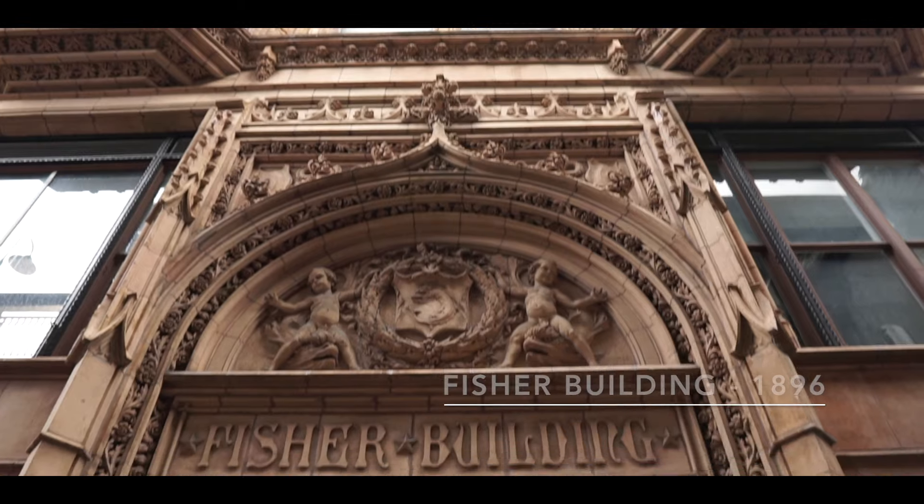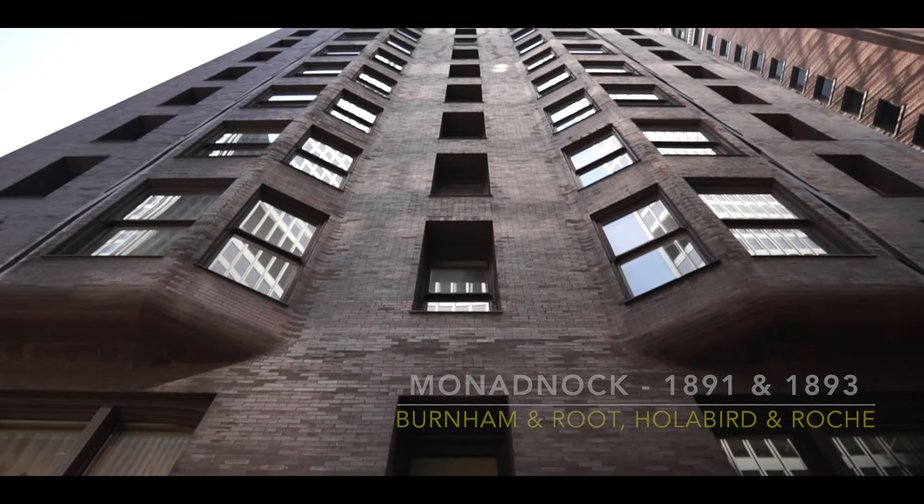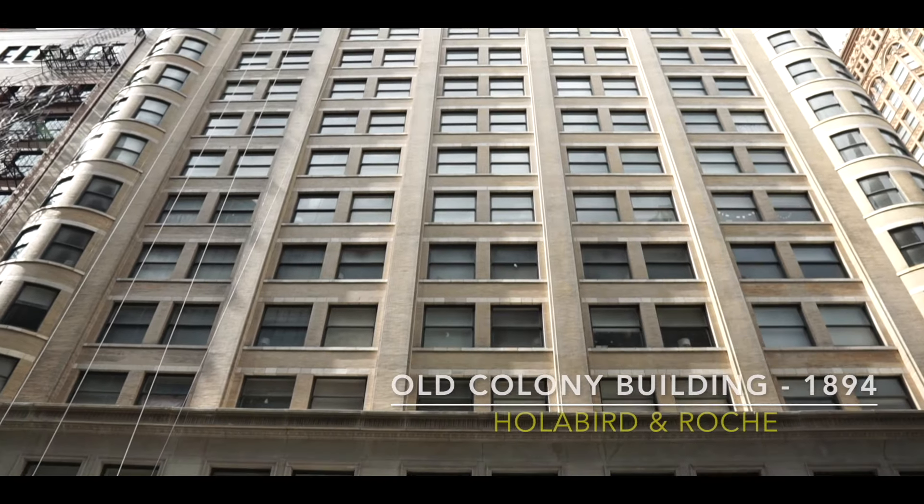What do Burnham, Root, Holabird, and Roche all have in common? Well, they're all Chicago legends — architects who all have buildings on Dearborn and Van Buren, which is one of the spots you'll want to come to see these historic Chicago School buildings. We've got the Fisher Building, the Monadnock, and the Old Colony Building, all of which were built before 1900.